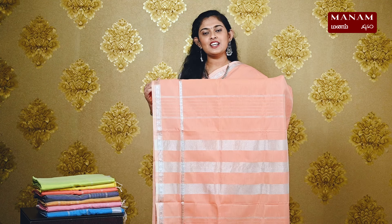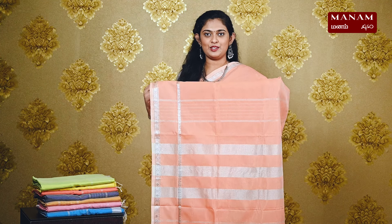Moving on, we have this dark peach color saree. On the body, like the other sarees, it's a plain body with double-sided silver zari borders. We also have a striped pallu with tassels at the bottom. And this saree also comes with a running blouse and it is priced at Rs. 1395.